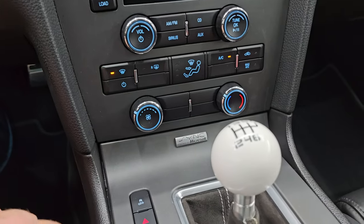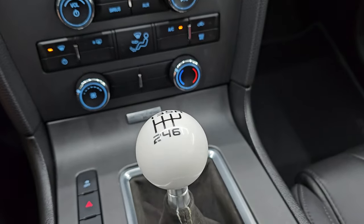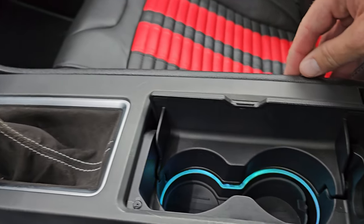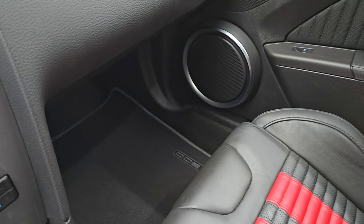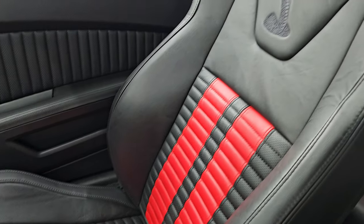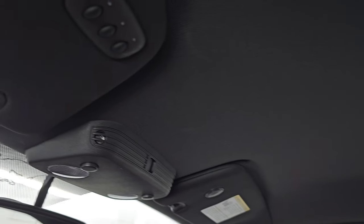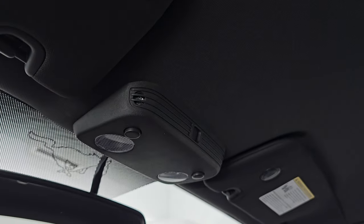Down here you have your climate controls, sync for your Bluetooth phone, stability control, trunk popper, hazard lights, and the six-speed manual transmission with the cue ball shifter. You get the ambient lighting and the cup holders. This car has never been smoked in — it smells brand new in here. The seat is in excellent condition, no rips or tears, and the headliner is very nice and clean as well. You do get HomeLink buttons for your garage door and security systems, map lights, and an auto-dimming mirror.